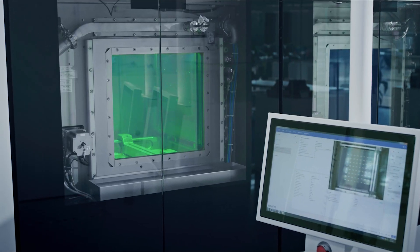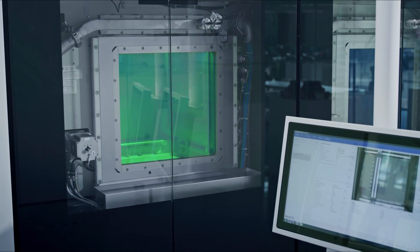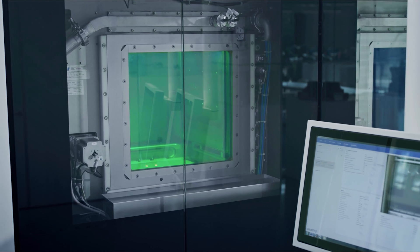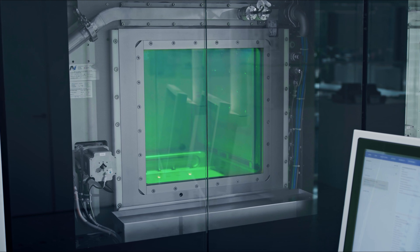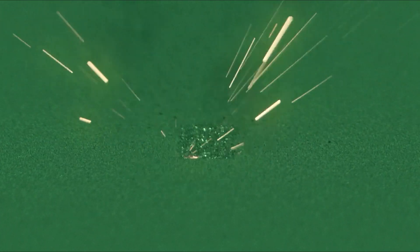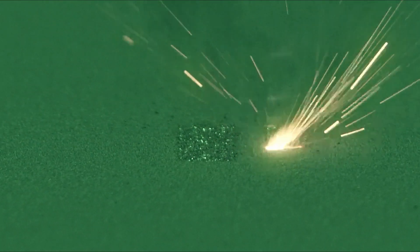In this evolving landscape, the segmentation based on the size of the build plate has become crucial, ranging from small to very large systems. What's fascinating is the entire dynamic shifting towards multi-laser systems, alongside the emergence of both very large and small systems, further widening the gap between the different segments.